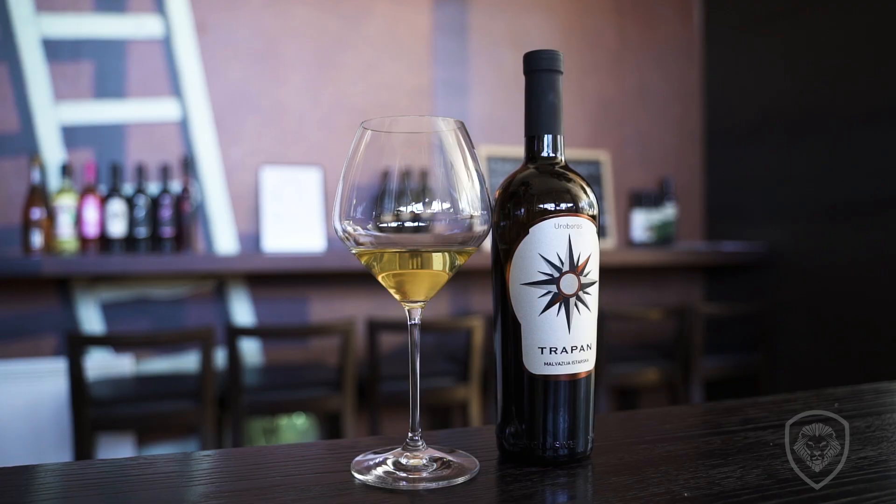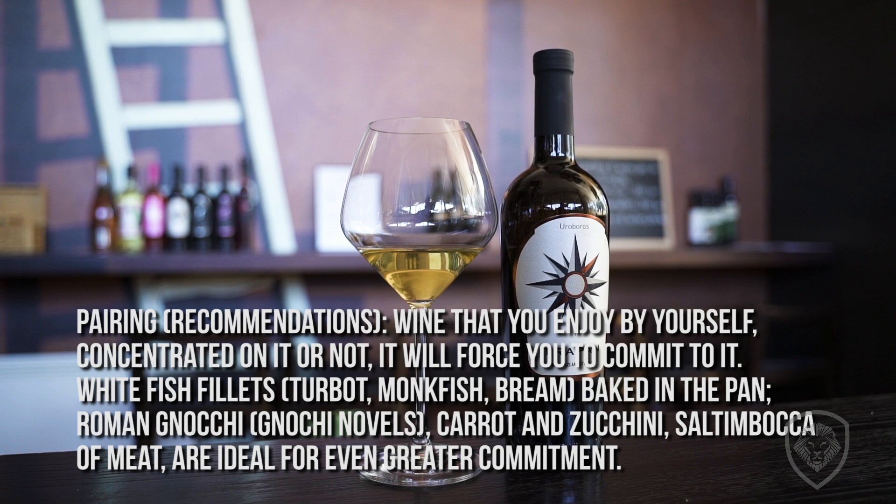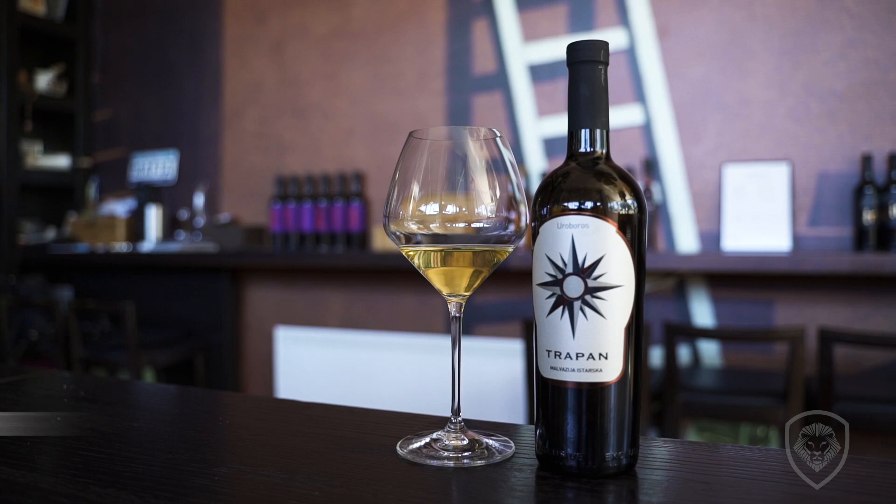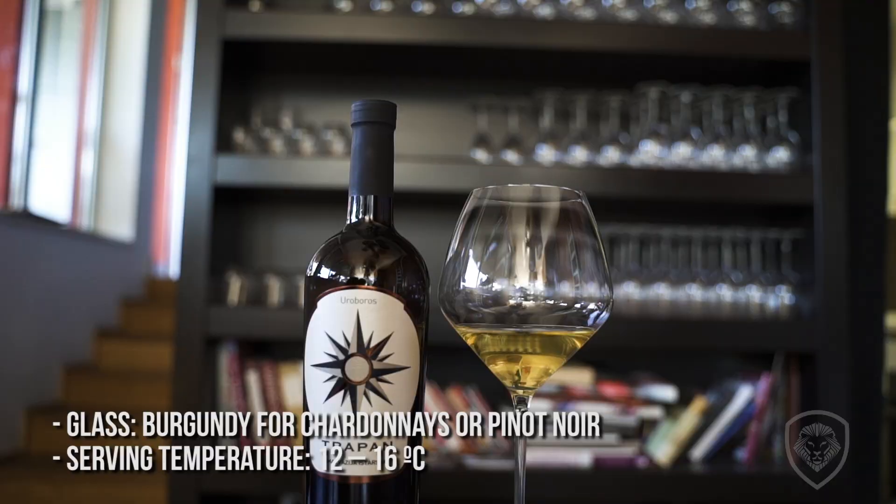This is just three days on skin contact but without fermentation — cryomaceration. After that it goes through the press and into barrels: Acacia 75% and 25% oak. We do wild fermenting and then spontaneous malolactic. One year we don't touch it, just stir the lees and that's it.